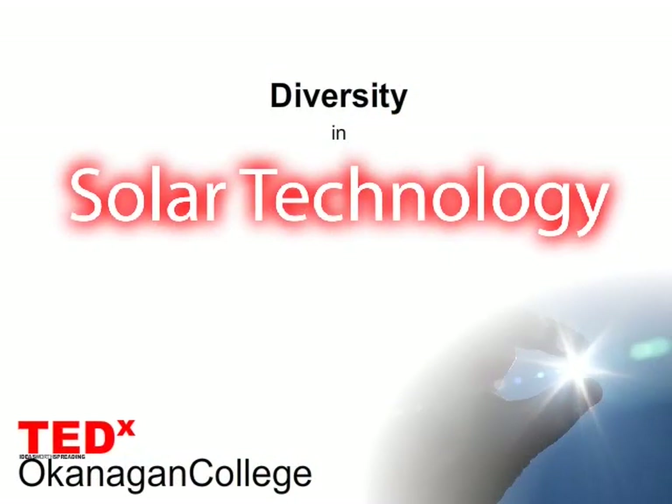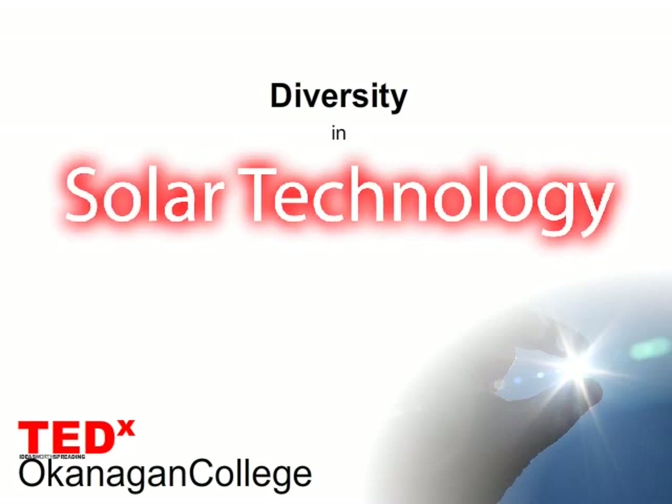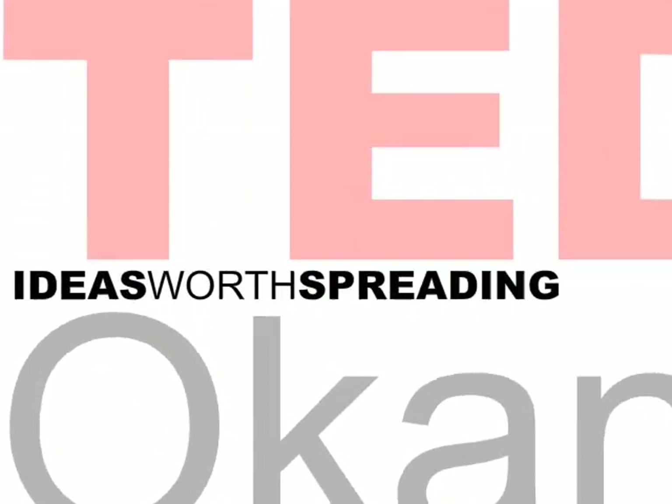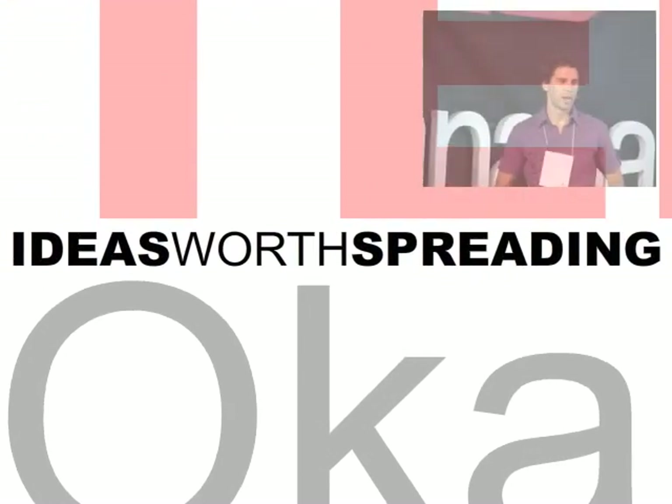Good afternoon, everybody. It's a pleasure to be here to have the opportunity to speak to you in this intimate environment. I have to confess, I've been inserted into this time slot strategically to test your attention span. So brace yourself while we explore the versatility of solar technology and enjoy the ride. I'd like to start off with the philosophy of the TEDx events: ideas worth spreading.